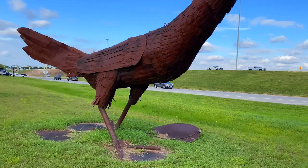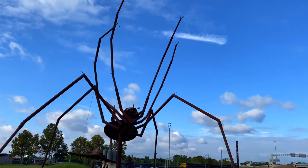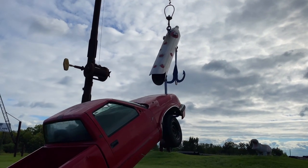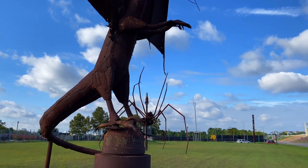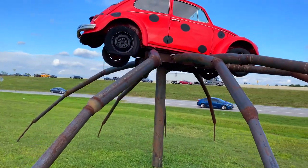Really cool, quirky, weird — a truly unique type of park. The pieces are huge. You have a gigantic spider, a truck being lifted up on a fishing rod. Really quirky and cool, just a great place to spend about 20 minutes admiring these gigantic sculpture pieces.